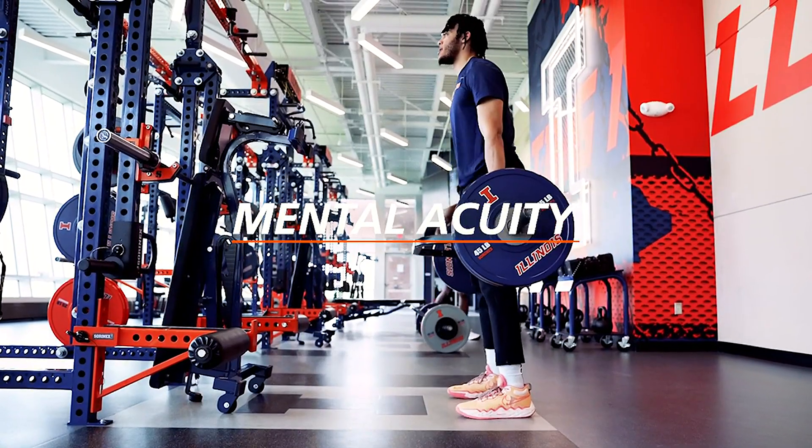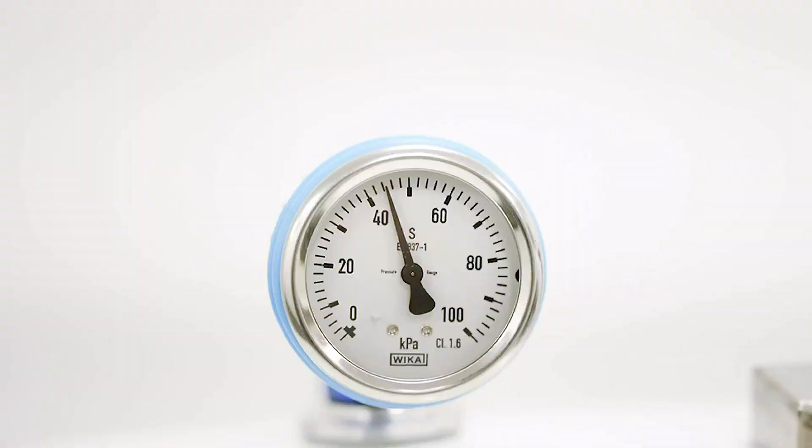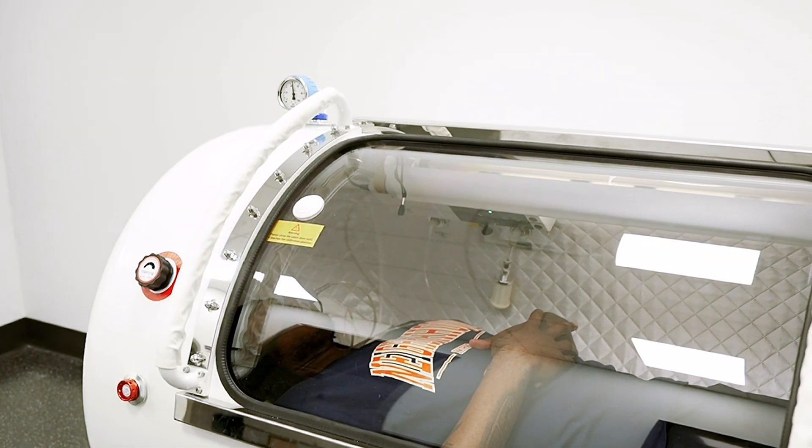Mental Acuity — the measure of how sharp and effective your brain functions in real time. Circadian Rhythm — the body's natural cycles: sleep, digestion, and metabolism.